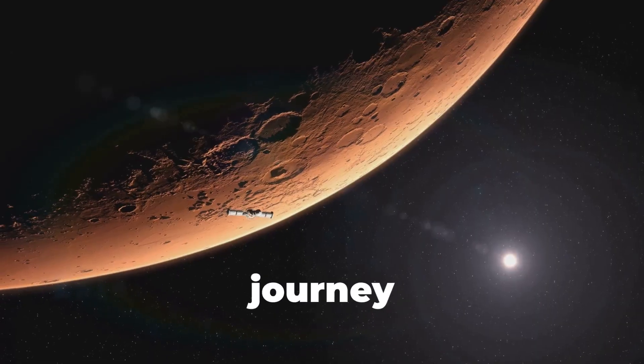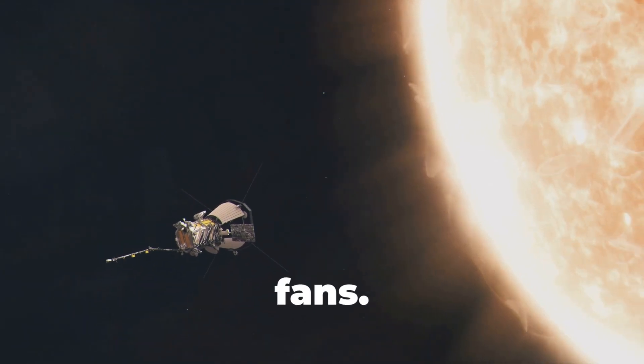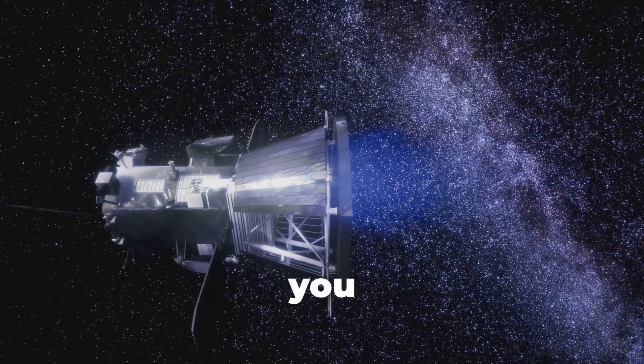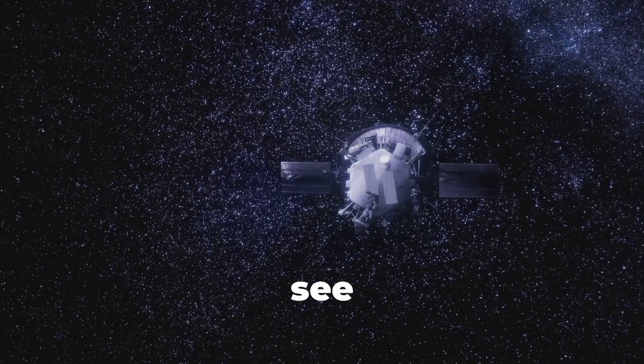If you found this journey as fascinating as I do, subscribe for more space exploration, like this video, and share it with fellow space fans. Would you travel near the sun if you could? Drop your answer in the comments. Thanks for watching, and I'll see you in the next video.